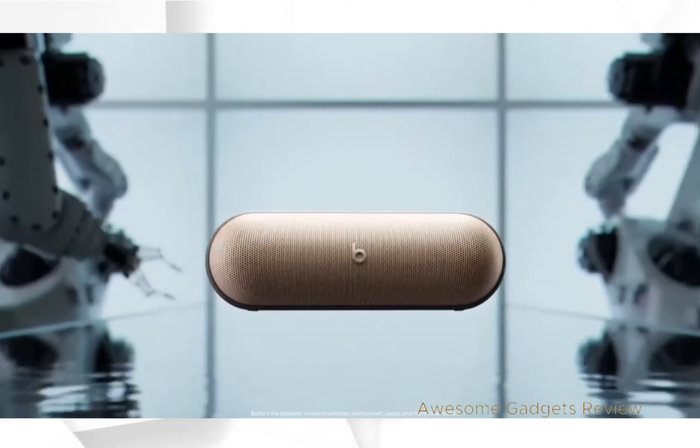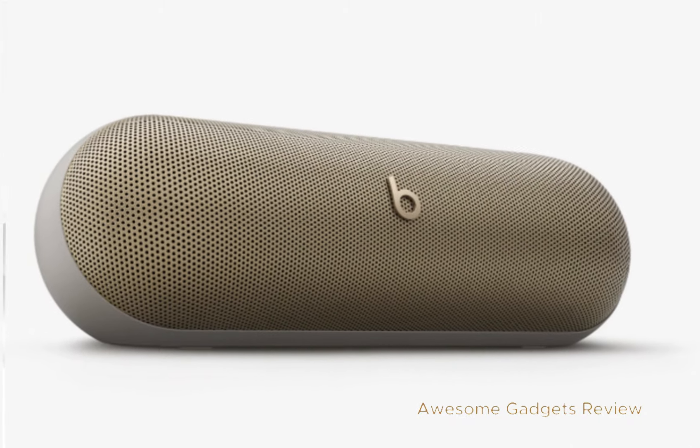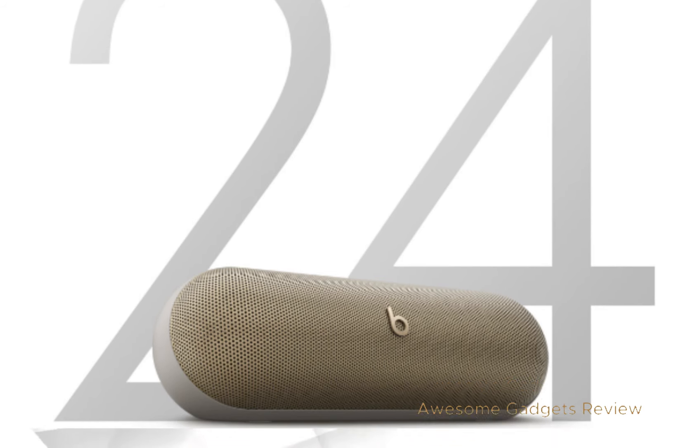Meet the Beats Pill, your new go-to for powerful, portable sound. It's more powerful, lighter, and more portable than ever. With up to 24 hours of battery life, this speaker is designed to keep the party going, whether you're at home or on the move.